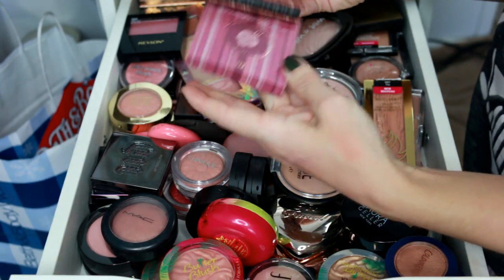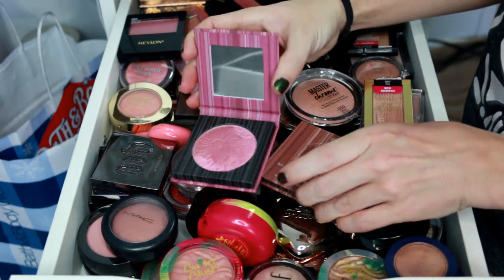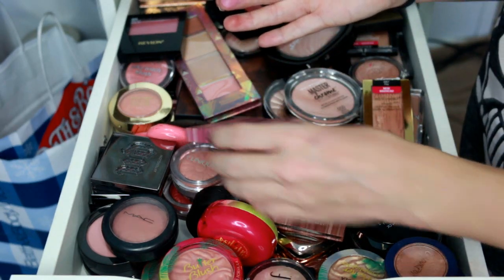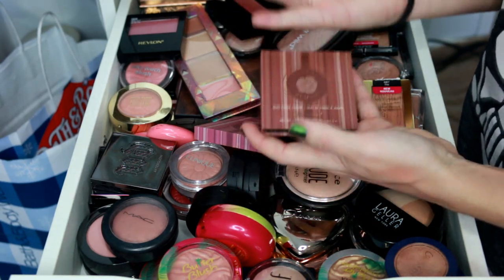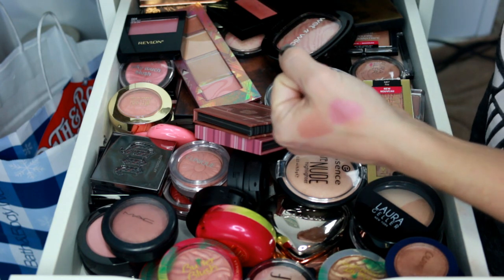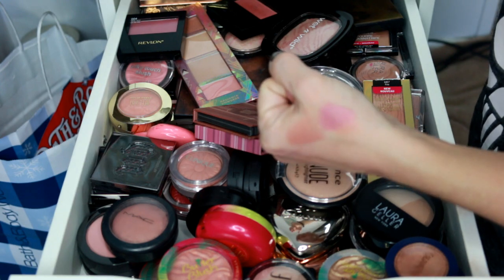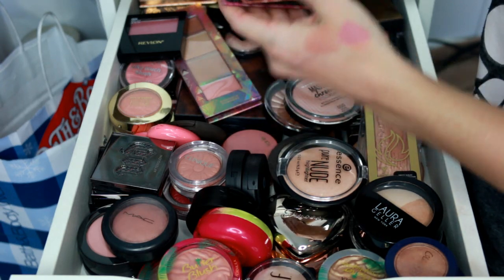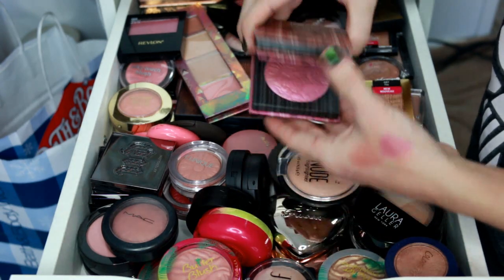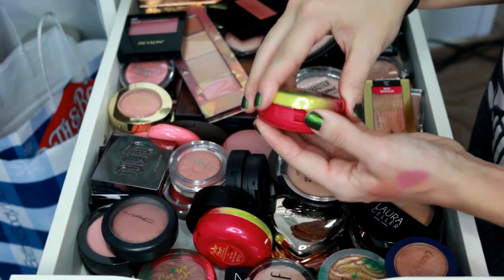Starting out, I've got two BH Cosmetics blushes. I did a video on the whole collection when it came out and I really liked them — these are just the two I kept. They're very pigmented, but I don't really like blushes with a lot of shimmer anymore, and these both have quite a bit. I just don't reach for them enough, so I'm going to get rid of them. My sister will probably get some use out of them since she liked the other shades.